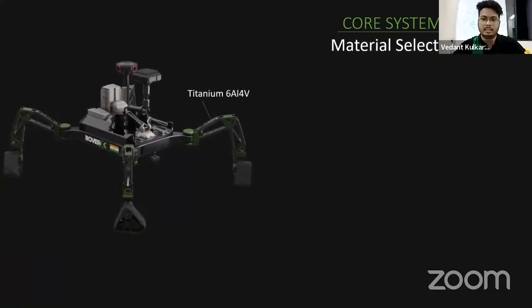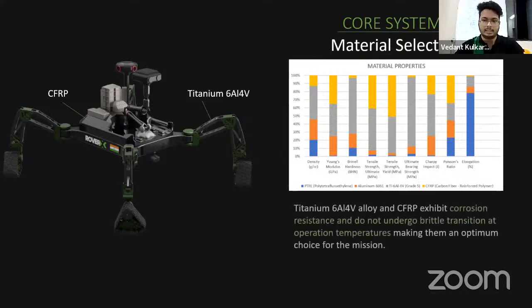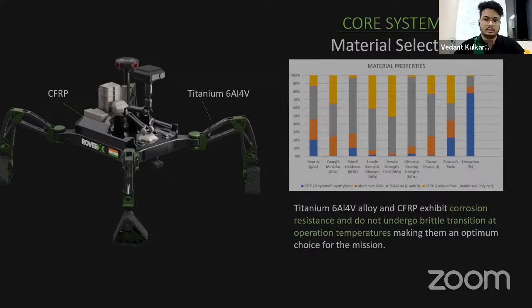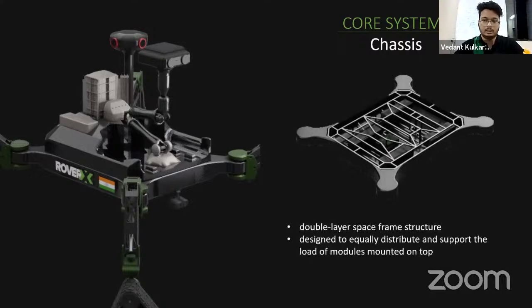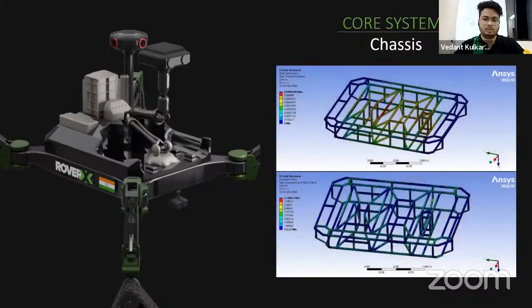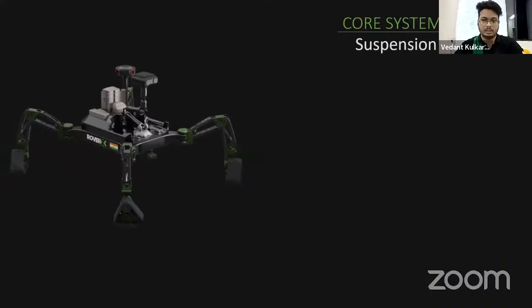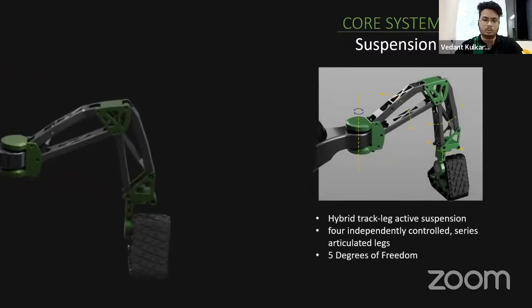Material selection was carried out by defining application requirements and considering the environmental conditions of Planum Australe. Shortlisted materials were assessed on a matrix of physical properties. The chassis is a double-layer space frame structure designed to equally distribute and support loads, with a CFRP structure around it protecting the housed electronics from radiation and low temperatures. A static structural simulation was carried out on the space frame to analyze stress distribution and deformation. The suspension is a hybrid track-like active suspension with four independently controlled, series-articulated legs with five degrees of freedom, enabling mobility over a broad set of terrain topologies.